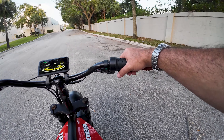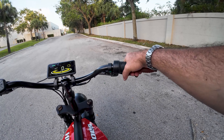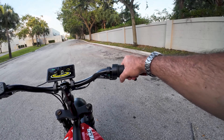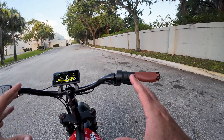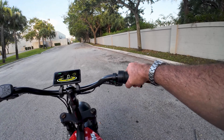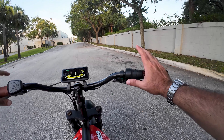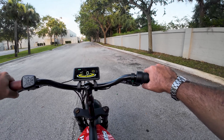On the right side, finishing up with the cockpit, we've got a half-twist throttle keeping in the theme of a motorcycle. This is a zero-start electric bike, so if you twist this throttle, all 1,000 watts are going to want to go at once — so be careful if you're standing still not to accidentally twist it.